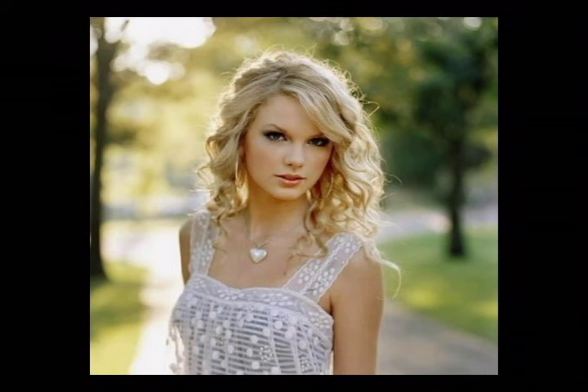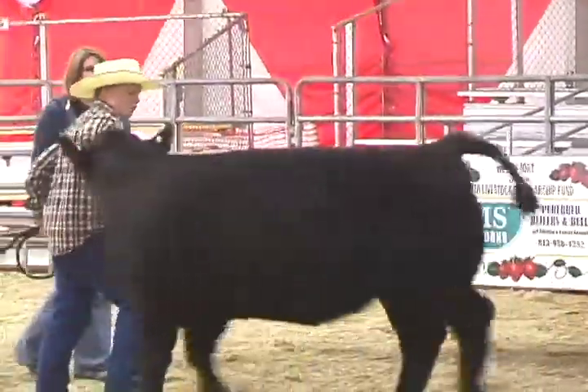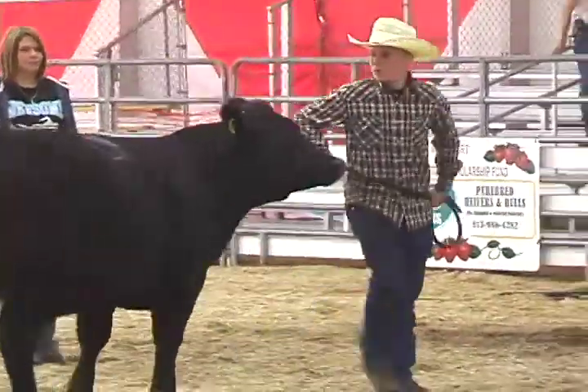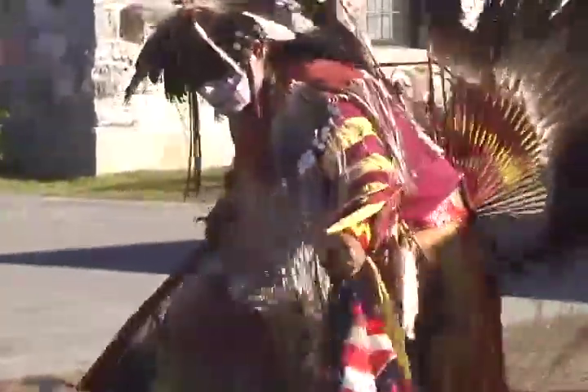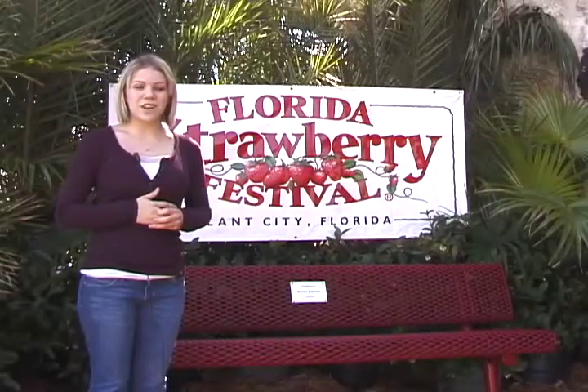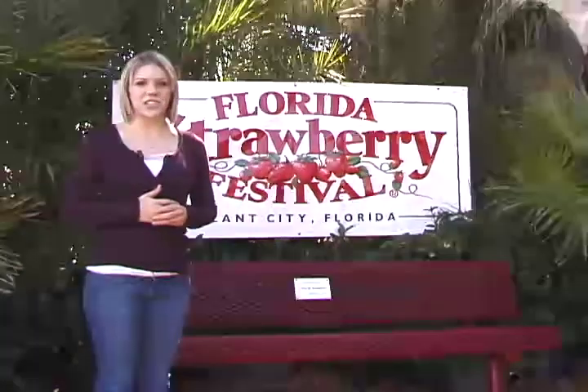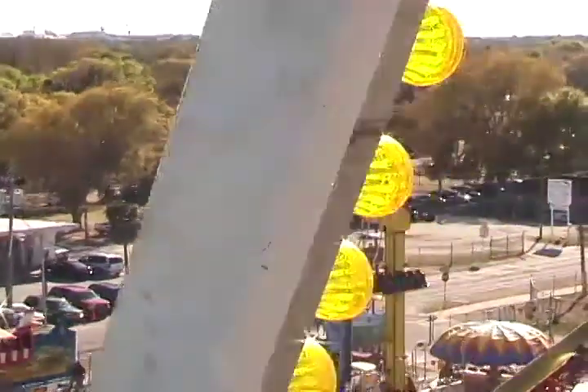Concerts this year included artists Third Day and Taylor Swift. The festival also offers a wide variety of exhibits, made up of everything from livestock to experiencing different cultures. As you can see, the Strawberry Festival has something for everyone. Come be a part of this Plant City tradition — the festival will be here until March 8th.